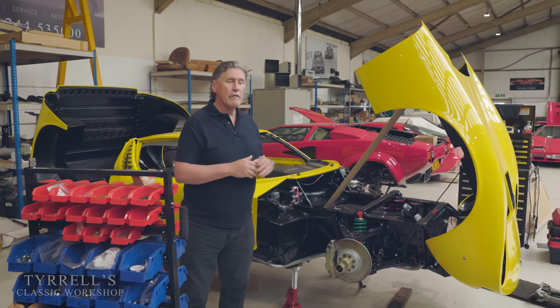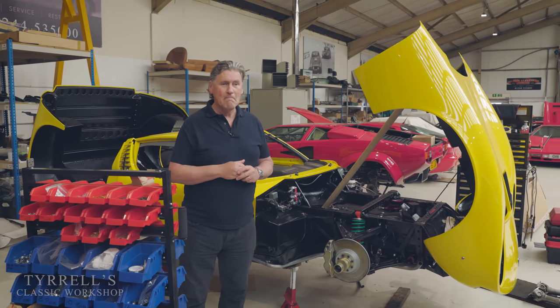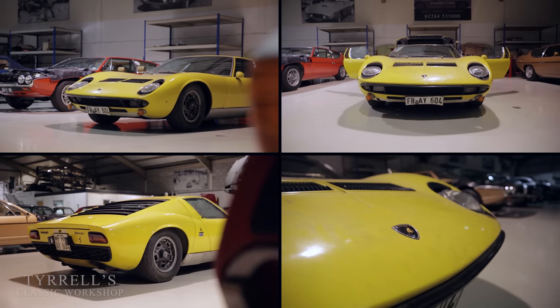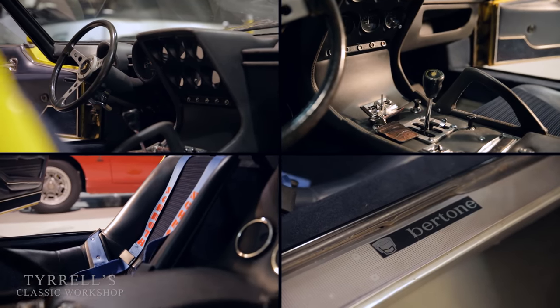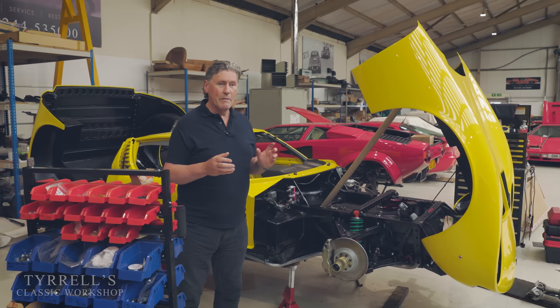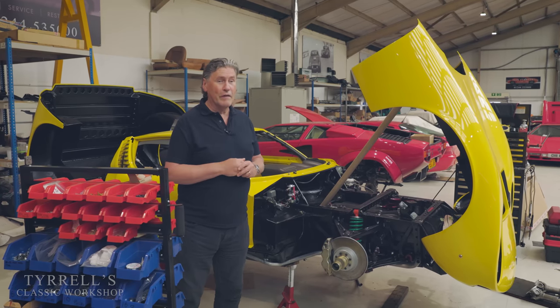It sold for £1.25 million, which is very much in the public domain. It's a Miura S, a 1970 car, and it's coming in for a full restoration apart from the interior. Quite a few videos ago we looked at Craig preserving the original carpets, bearing in mind this car is now over 50 years old — over half a century.